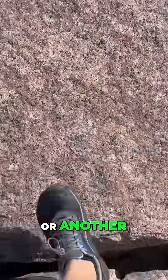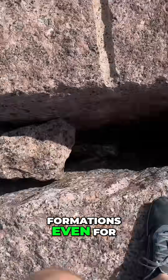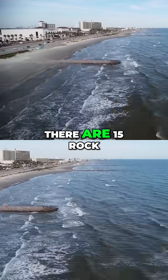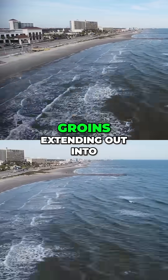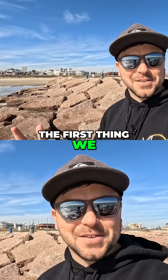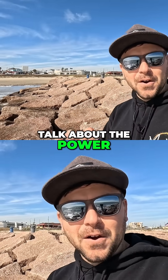You may have asked yourself at one point or another, what are these rock formations even for? Why are they here? Right along the Galveston seawall, there are 15 rock groins extending out into the Gulf of Mexico. And to start answering this question, the first thing we have to do is talk about the power of the sea.